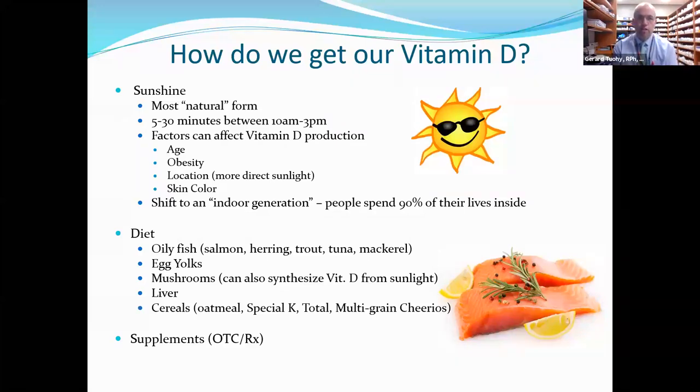How do we get our vitamin D? Sunshine is the most natural form — 5 to 30 minutes between 10 a.m. and 3 p.m. But many factors affect vitamin D production: age, because as we get older we're less efficient at producing it; obesity — even though vitamin D is fat-soluble, obese patients actually have low vitamin D levels; location, since you get more ultraviolet light closer to the equator; and skin color, as darker skin with more melanin acts as a sun protectant, so that population doesn't get as much vitamin D.